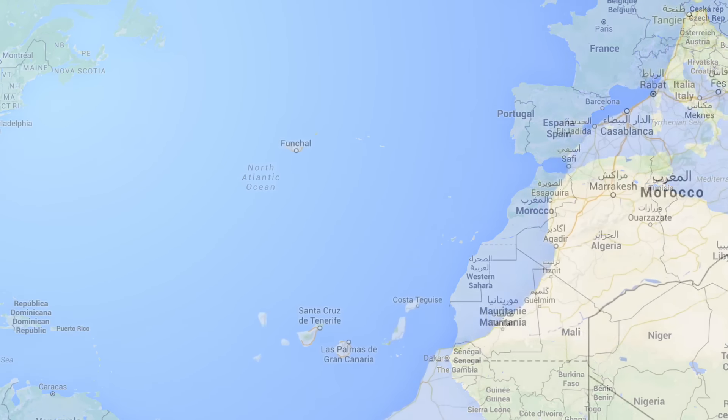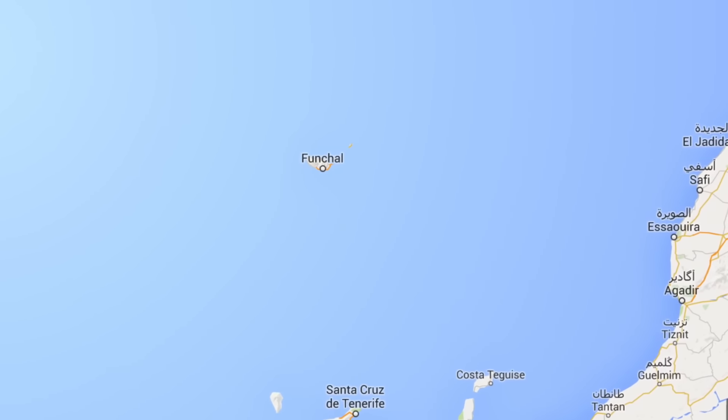In the last episode we arrived to Porto Santo, a small island belonging to the Madeiran archipelago.